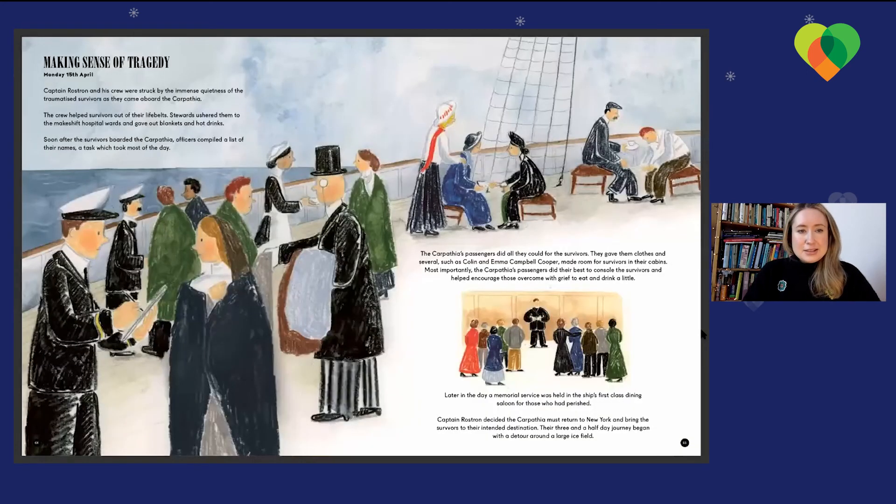Monday 15th of April — making sense of a tragedy. Captain Rostrum and his crew were struck by the immense quietness of the traumatised survivors as they came aboard the Carpathia. The crew helped survivors out of their lifebelts, and stewards ushered them to the makeshift hospital wards, giving out blankets and hot drinks. Soon after, officers compiled a list of survivors' names, a task which took most of the day. The Carpathia's passengers gave them clothes, and some — such as Colin and Emil Campbell Cooper — made room for survivors in their cabins, doing their best to console those overcome with grief and encourage them to eat and drink. Later that day, a memorial service was held in the ship's first-class dining saloon for those who had perished.